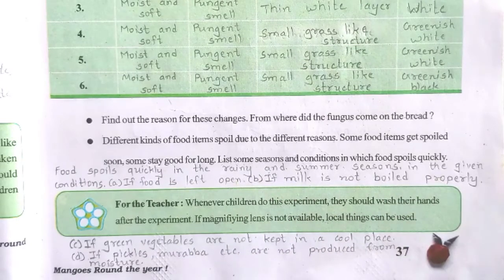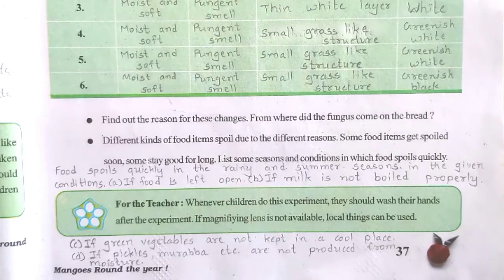If milk is not boiled properly, it spoils. If pickles and preserves are not made without moisture, they get spoiled. There are also cold storages where vegetables, fruits, and other food items are kept. They are kept in cold storages so that they don't get spoiled and can be preserved for a longer time.